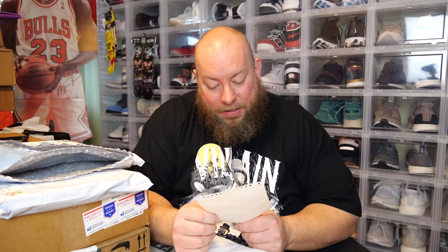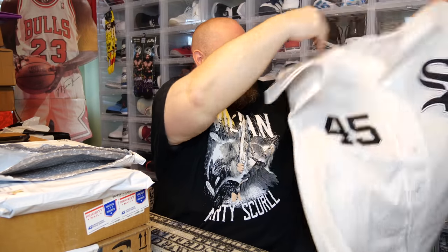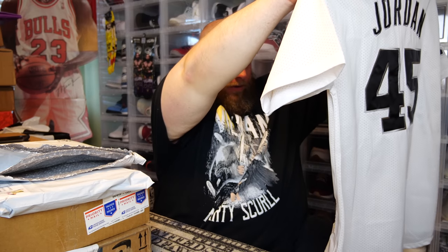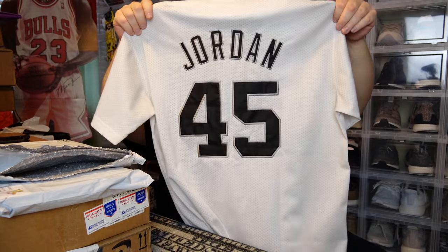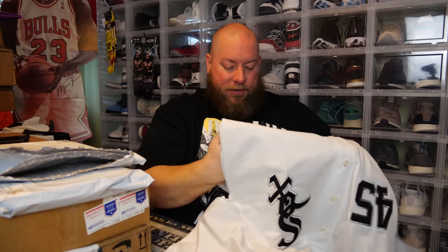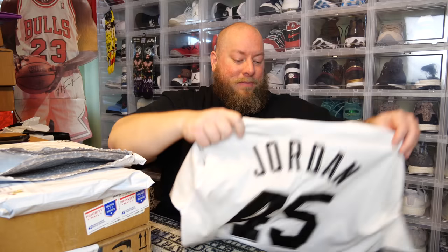The note continues: 'As am I — I also know you're a huge Cubbies fan, as am I.' Yes, I love my Chicago Cubs. 'He's had it all these years — never worn. Enjoy, your pop friend Matthew.' No way — are you serious? That is awesome! We have a Chicago White Sox Michael Jordan jersey. Mitchell & Ness 1994 — I do not have this one, so this is very cool. Thank you so much — this goes right into my Jordan collection.